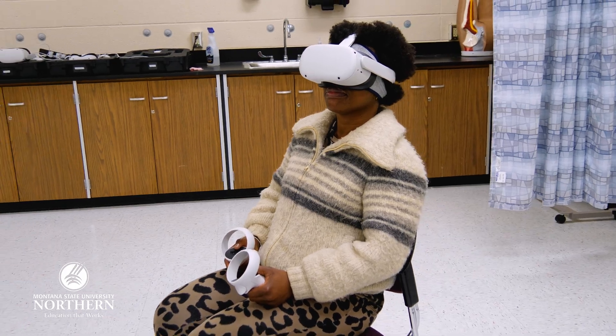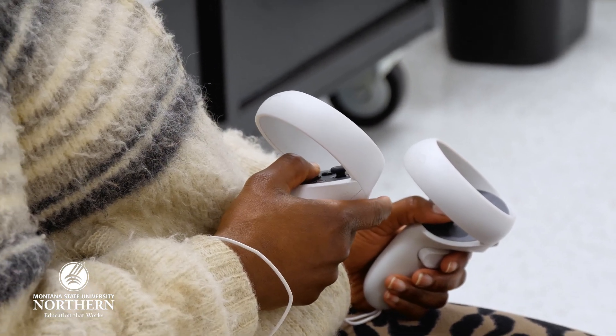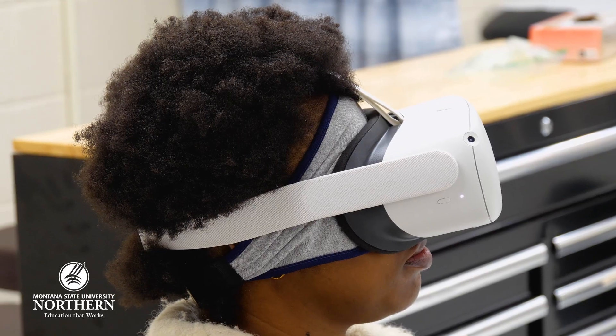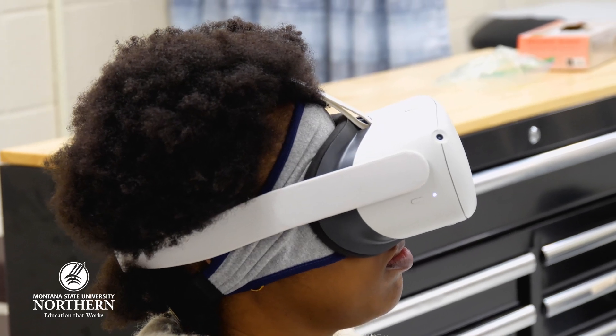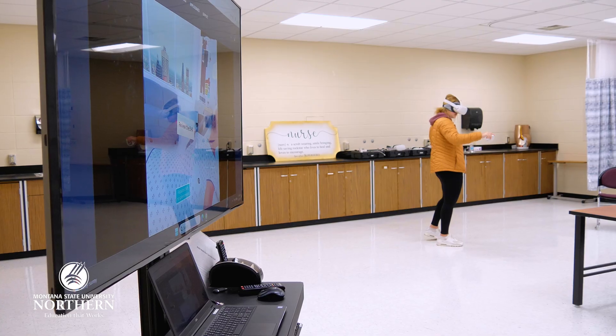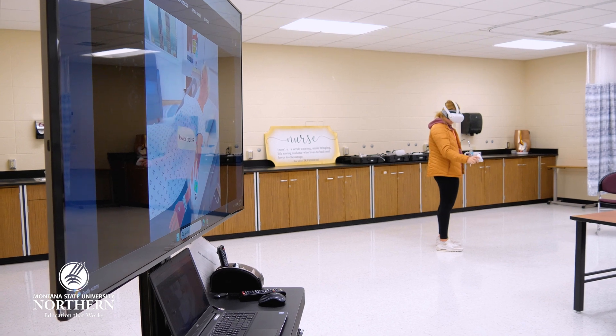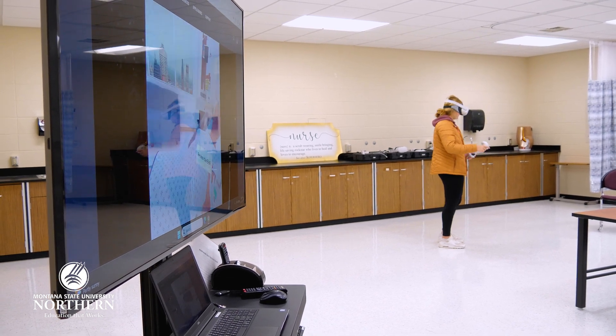What we have found is that students who use this VR technology actually have an easier time transitioning to the clinical space when they get ready to do their clinical rotations during the rest of their nursing program. It's like they're immersed in the hospital taking care of a patient. It's making education a little more fun, but at the same time we get to use those critical thinking skills — how do we care for this patient? What do we need to do next?